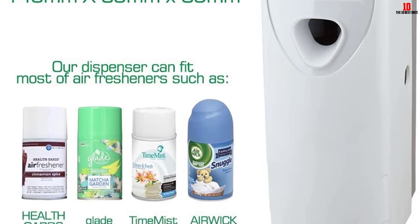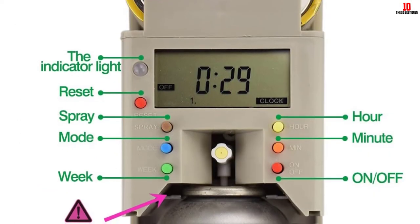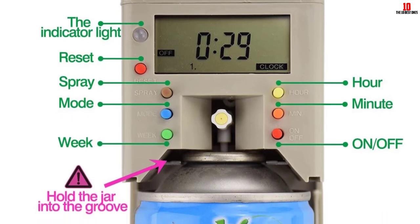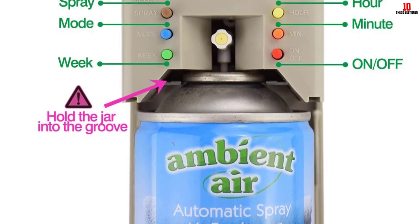It has an LED refill alert, and its programmable function helps to save spray cans. Its dimensions measure 3.6 by 3.15 by 9 inches, and it weighs 14.4 ounces. It is white in color.